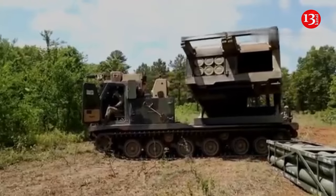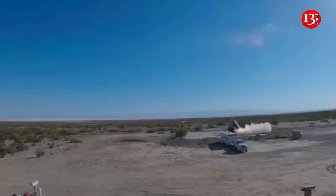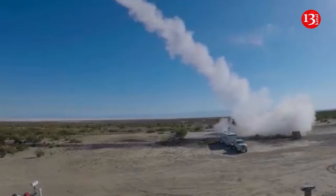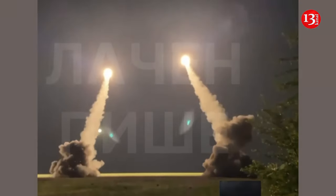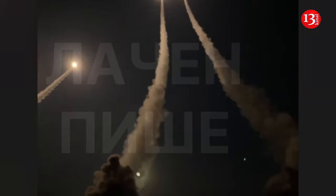Ukraine adapts US M270 systems to use ATACMS, with more missile strikes awaiting Russia. Ukrainian M270 rocket launchers have been adapted for American long-range ATACMS missiles, said Ukrainian volunteer Ihor Lachenkov. He published a video showing four M270 rocket launchers firing eight ATACMS missiles, which were allegedly heading to hit Russian facilities in occupied Crimea.